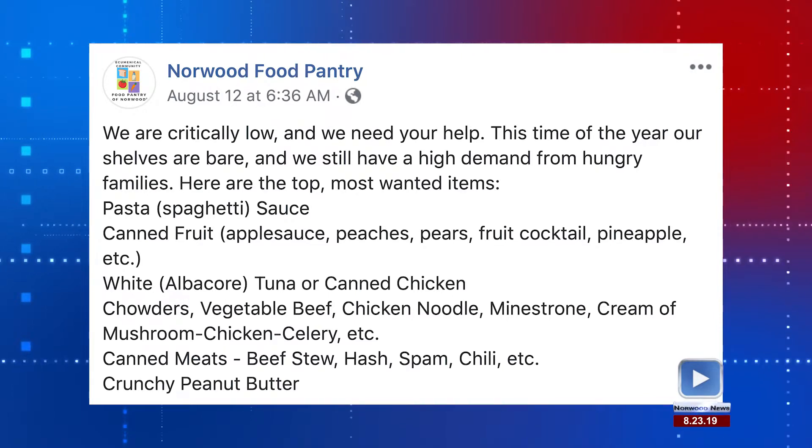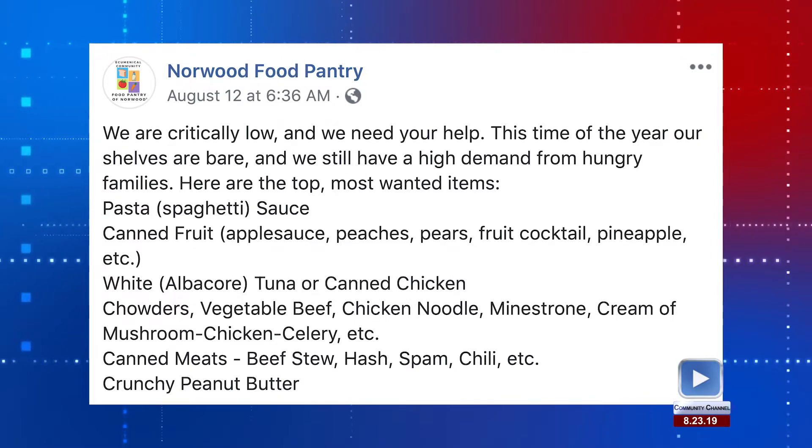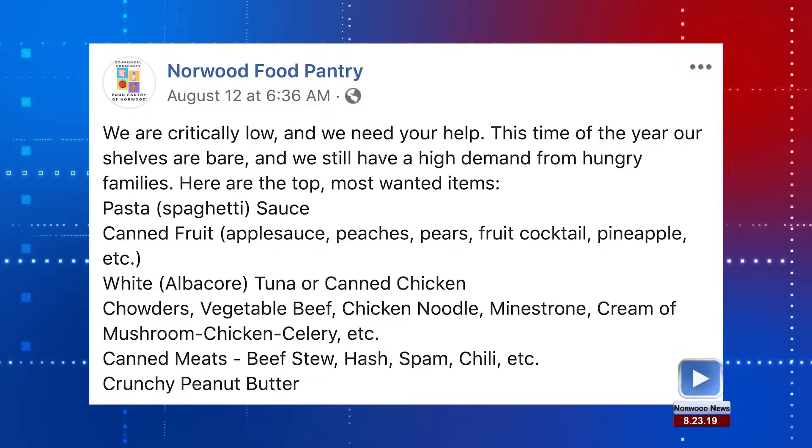white tuna, canned chicken, chowders, vegetable beef, chicken noodle, minestrone, cream of mushroom, chicken celery, canned meats, beef stew, hash, spam, chili, and crunchy peanut butter.